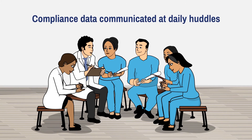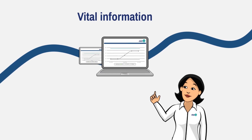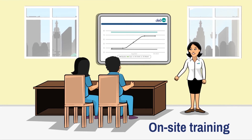Your real-time compliance numbers can be communicated in daily huddles. To better understand and implement the actionable and reliable data from the DebMed system, we've developed a unique training and support program to educate and motivate your staff.